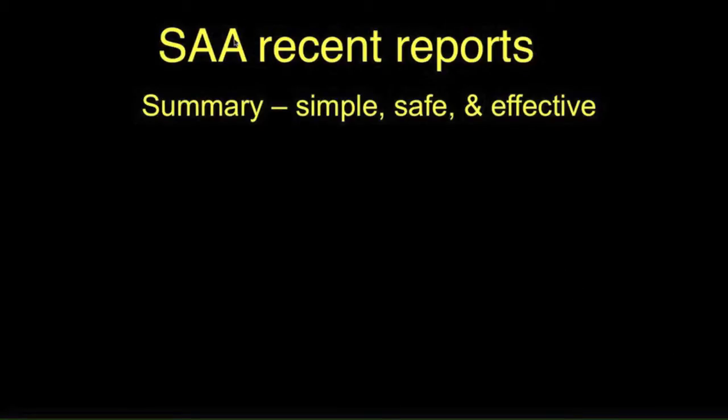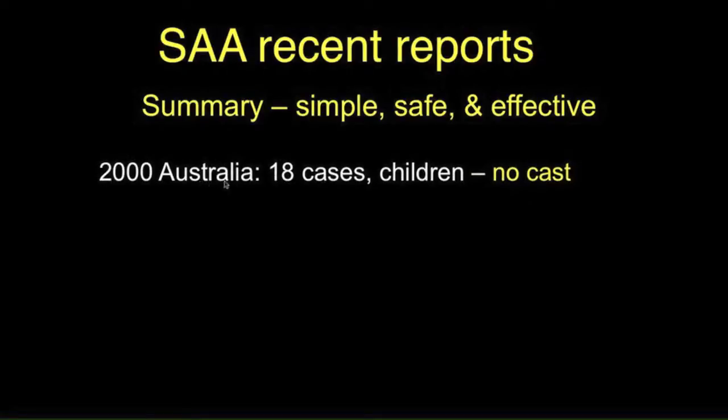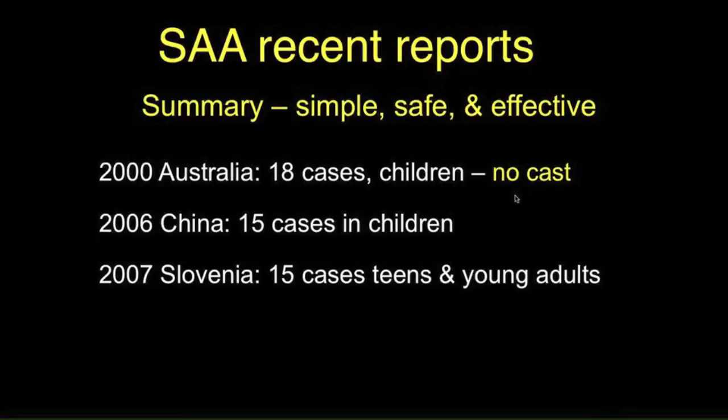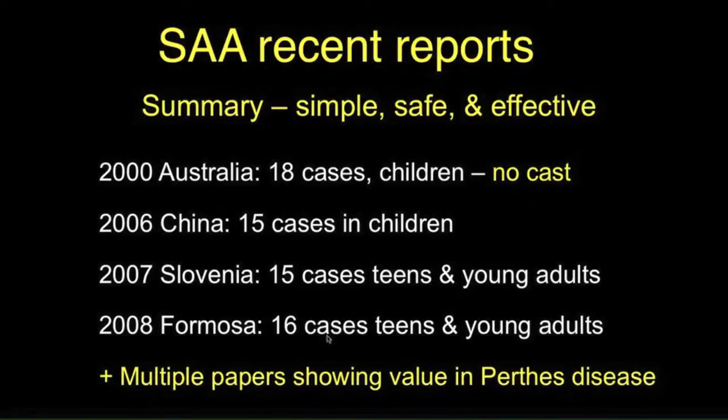How have more recent reports of the slotted acetabular augmentation fared? The general summary is that it's a relatively simple, safe, and effective operation. In Australia in 2000, they reported 18 cases and used no calves, and that seemed to work for them. In China they had 15 cases in children, in Slovenia 15 cases in teens and young adults, as was the case in Formosa with teens and young adults. There were also multiple papers showing the value of the shelf in Perthes disease, which we'll talk about in a subsequent video.